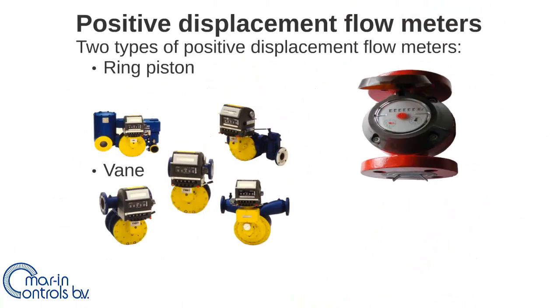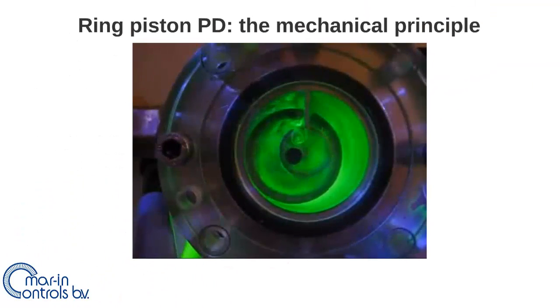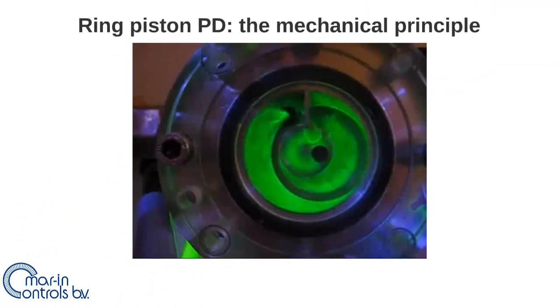The Marine Controls positive displacement flow meters are divided into two different mechanical principles: the ring piston type and the vane type. This is the mechanical principle of the ring piston positive displacement flow meter.